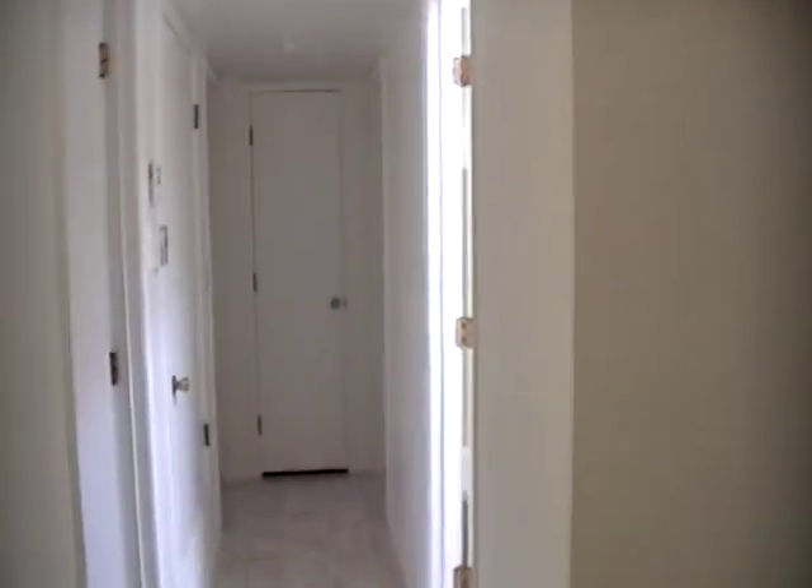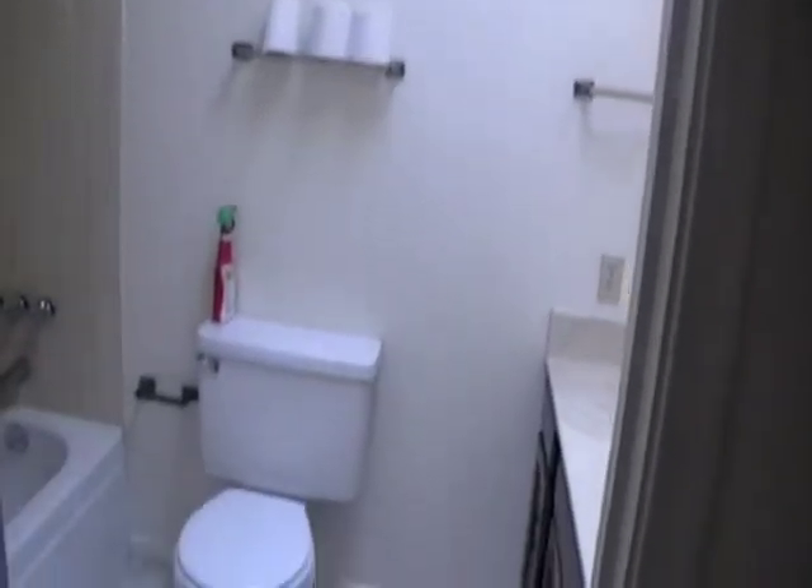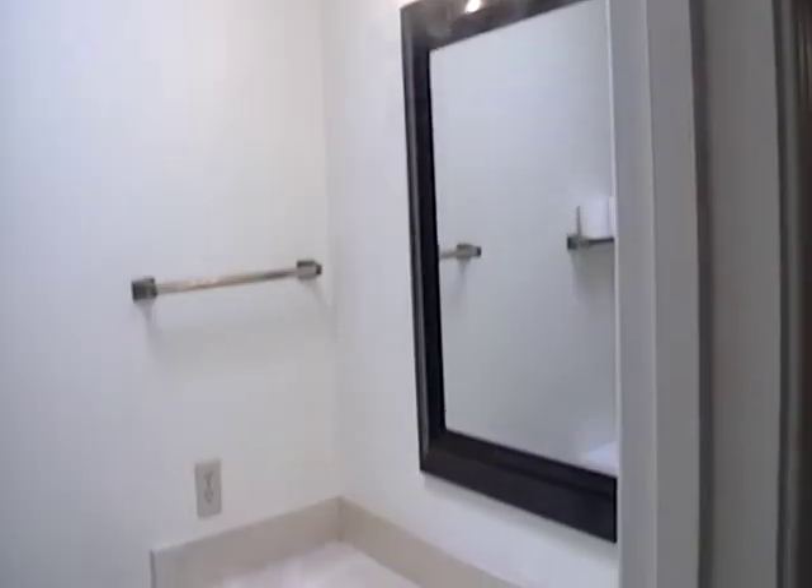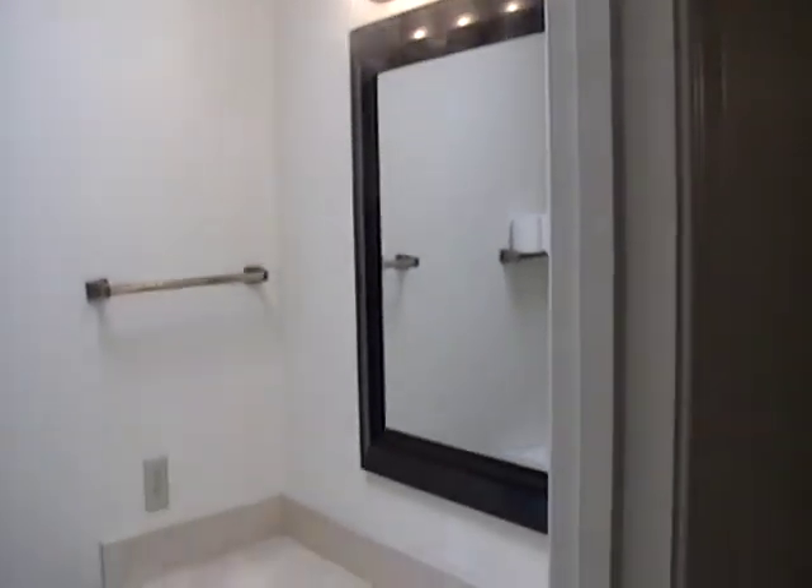As I go down the hallway to the right is the hall bath. Directly across from that hall bath is one of the bedrooms.